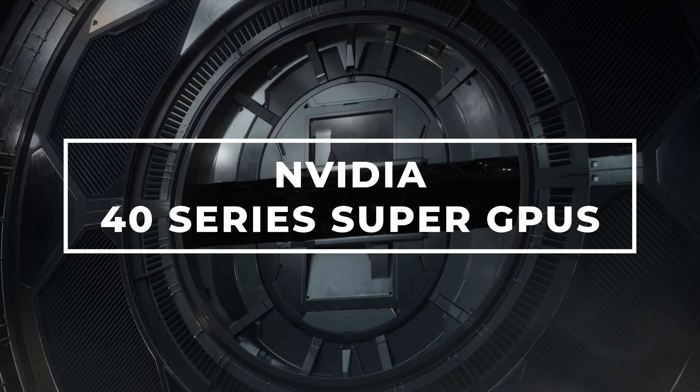NVIDIA have just dropped their latest lineup of GPUs, including a 4070 Super and a 4080 Super. But are they as super as you really think?